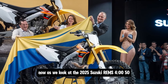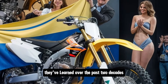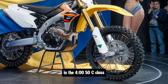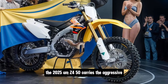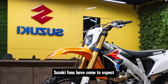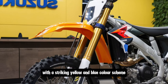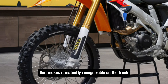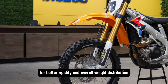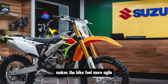As we look at the 2025 Suzuki RM-Z450, it's clear that Suzuki has taken everything they've learned over the past two decades and applied it to create a bike that is an absolute powerhouse in the 450cc class. The 2025 RM-Z450 carries the aggressive yet sleek design language Suzuki fans have come to expect. It has a streamlined, ergonomic body with a striking yellow and blue color scheme that makes it instantly recognizable on the track. The chassis on this year's model has been revised for better rigidity and overall weight distribution. This lightweight aluminum frame, combined with new geometry, makes the bike feel more agile and responsive than ever before.